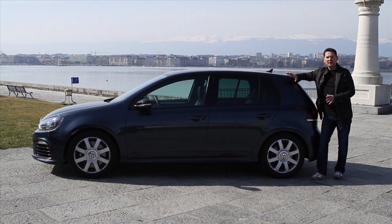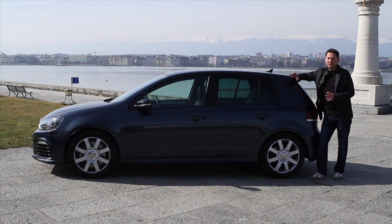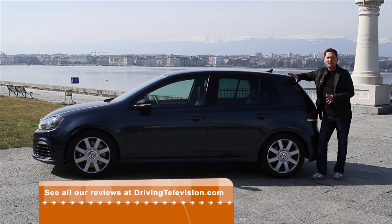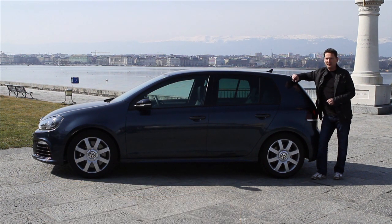With only 500 of these cars coming to Canada and most of them already spoken for, you'd be very lucky to get one. The future of this car is really in question — there's a new Golf coming on an all-new platform for 2013, and Volkswagen will of course bring in their regular cars first, so a high-performance model like this might be years away. So if you get an opportunity to pick up a Golf R for just under $40,000, you're getting a lot of car for the money.